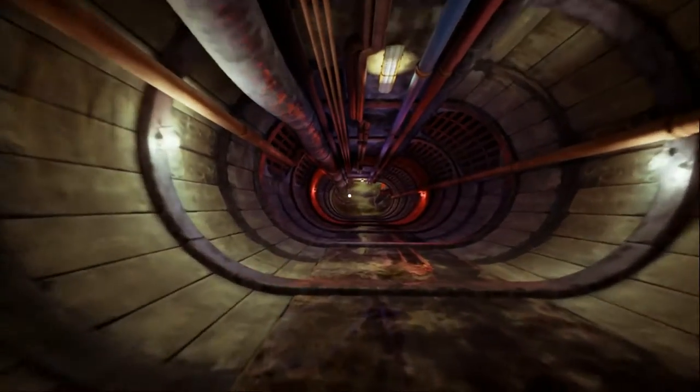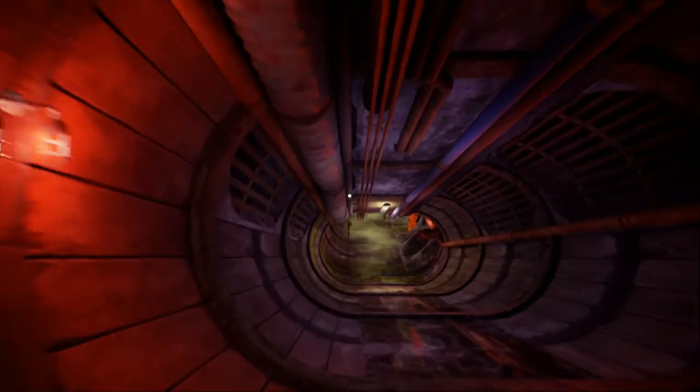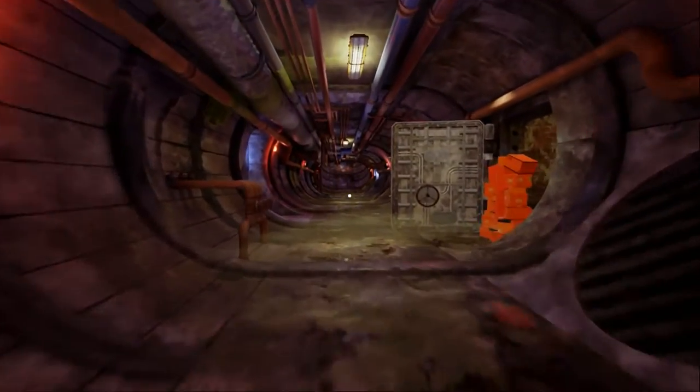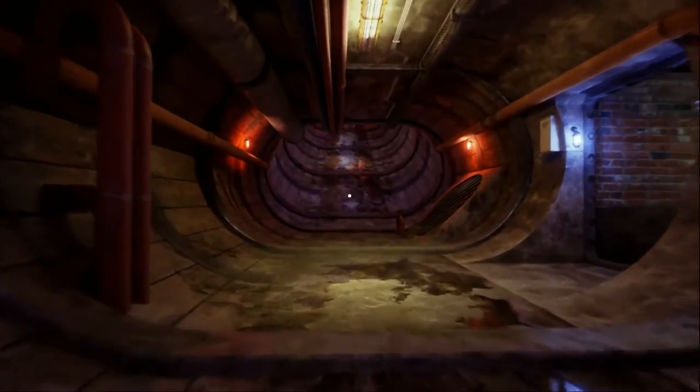Hello, my lovelies, Di here, and welcome back to another episode of Maze. We are continuing on from our last episode, walking through the sewer system issues in the underground facility, and now we have our nuclear rod, and we're going to figure out what we need to do with this.